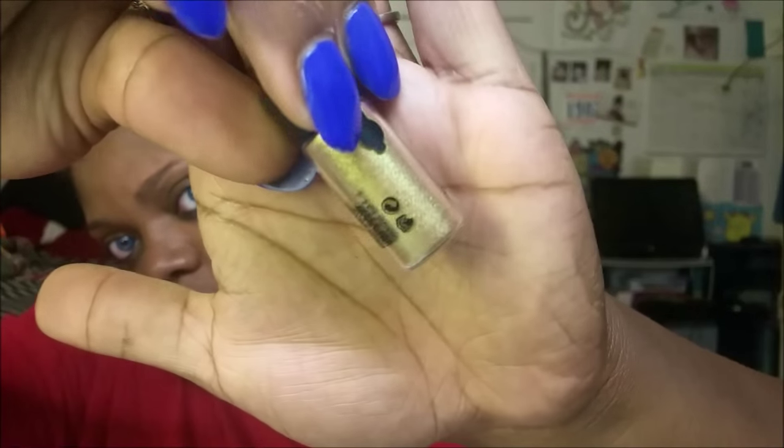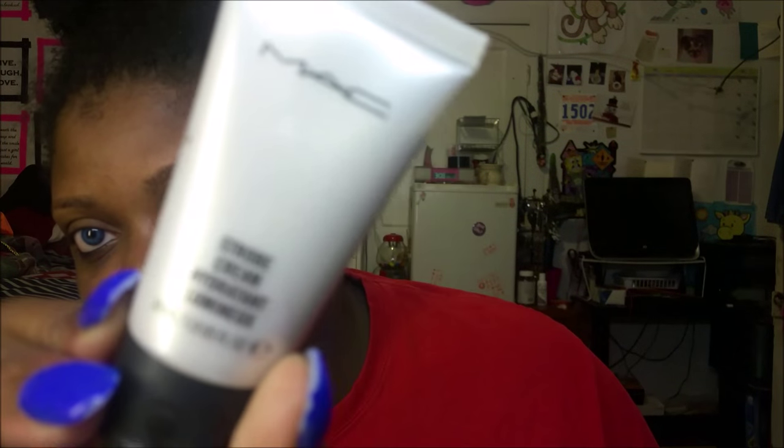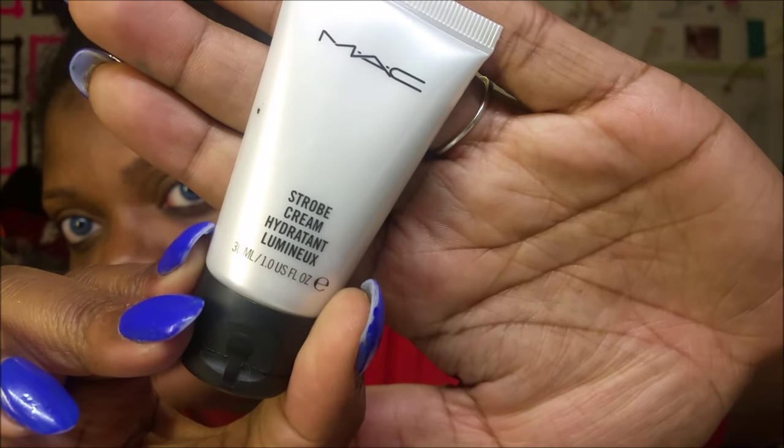In the little $10 section at MAC by the register, I got another pigment in the shade Old Gold — it's a really pretty yellow gold. I also got the MAC Strobe Cream because a lot of people like it and I want to see what the hype is about — got it for $10. I love trying stuff in the front at the MAC counter.